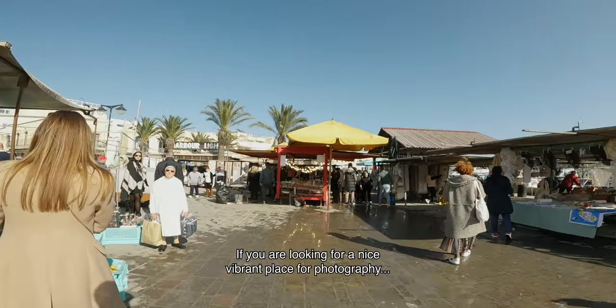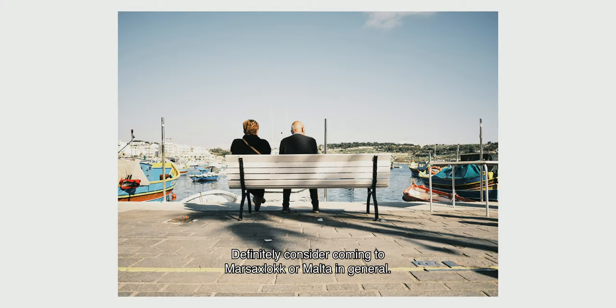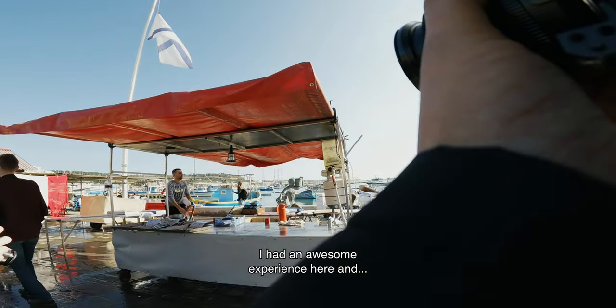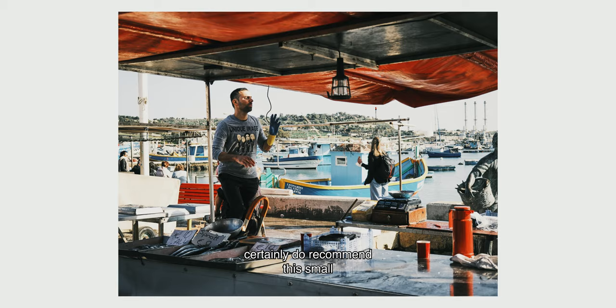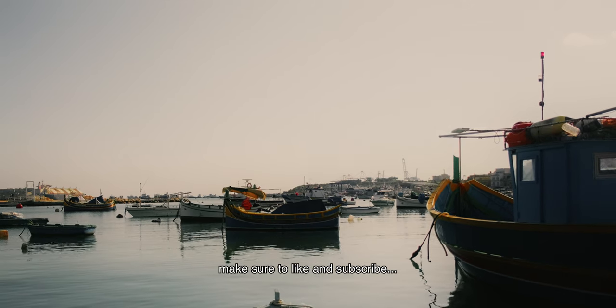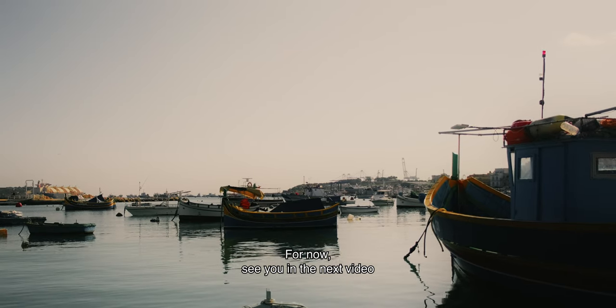If you are looking for a nice, vibrant place for photography, then definitely consider coming to Marsaxlokk or Malta in general. I had an awesome experience here and certainly do recommend this small Mediterranean island for photography. If you enjoyed this video, make sure to like, subscribe and leave a comment. For now, see you in the next video.